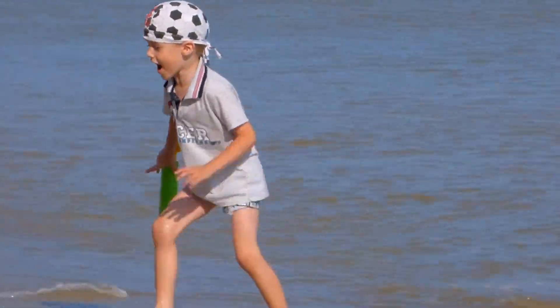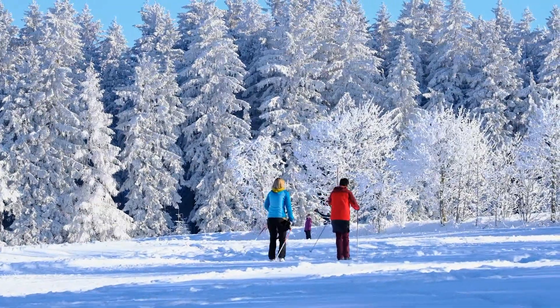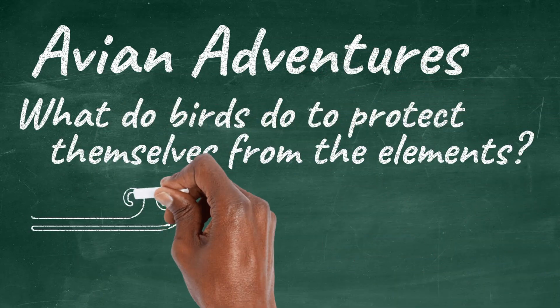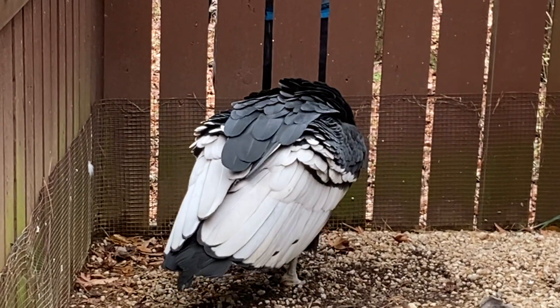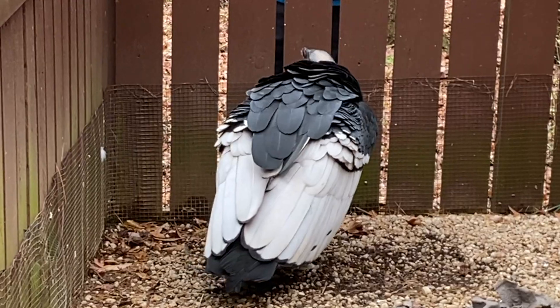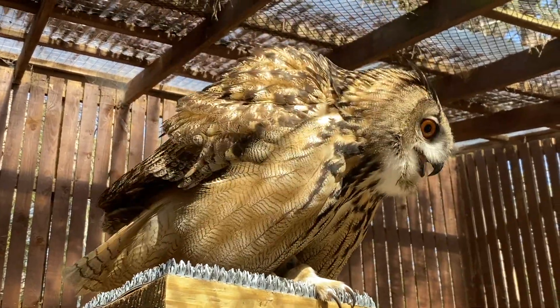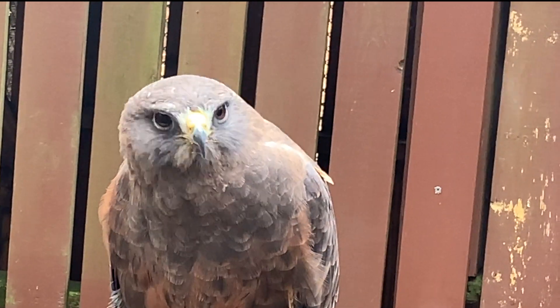As the seasons change, so do our wardrobes. As humans, we wear different clothing depending on the weather — different jackets for cold or rainy days, different lengths for tops and bottoms as it gets chilly or hot. So what do birds do to protect themselves from the elements? It turns out feathers are more than just helpful tools to fly or look good. Have you ever noticed that birds tend to puff out their feathers as it gets colder?